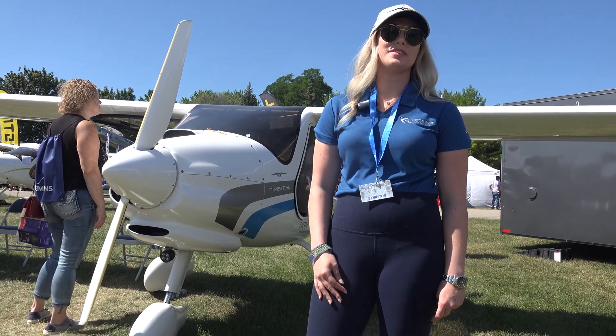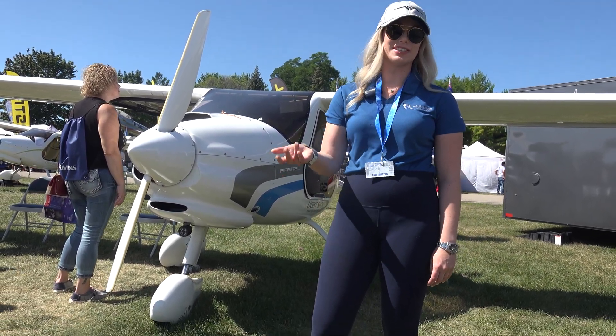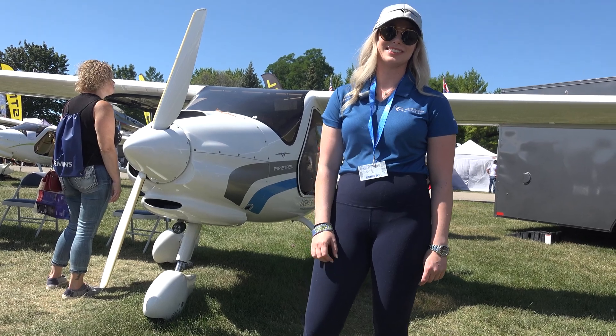I'm Paige with Wright Rudder Aviation, and please enjoy this next video by Tom's Aviation. Hi, my name is Nicole Stevens. I'm from the Aviation Weather Center.